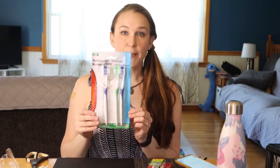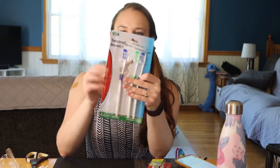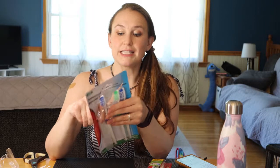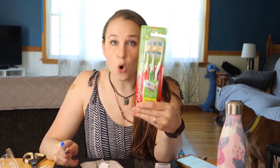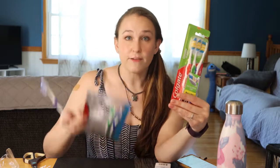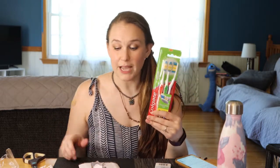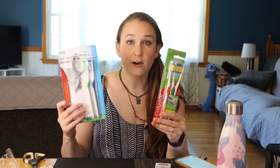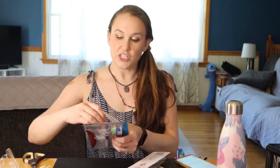For toothbrushes, Dollar Tree sells a pack of four with little toothbrush cap holders. I do like to include cap holders on Operation Christmas Child toothbrushes since you don't know where they're setting them down. However, they also sell a pack of three Colgate brand for a dollar. From experience, it is not worth having four generic ones when you can have three Colgate. I'd get the three Colgate over four generic with caps any day — just put a plastic bag with the Colgate if you really want a cover.